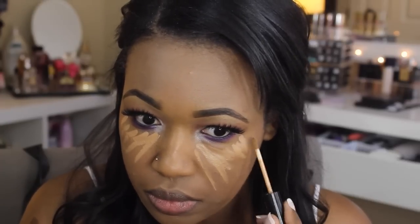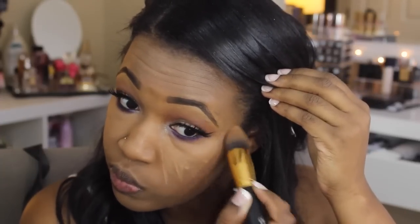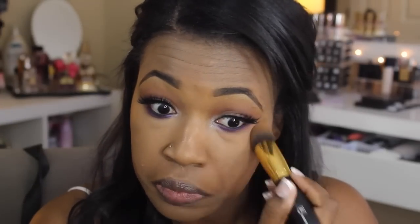After foundation, I move on to concealer. I use the NYX HD Photogenic concealer in the shade Tan Bronze, only under my eyes for under-eye highlight. I apply it in a triangle underneath my eyes and then pat it in with an RC Cosmetics tapered brush. It runs about four to five dollars at Ulta, it doesn't crease, and it really brightens up my under-eye area.